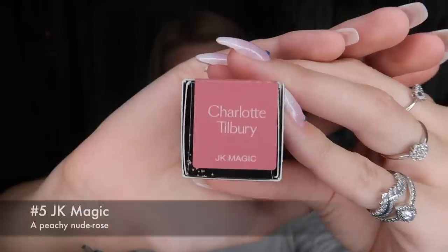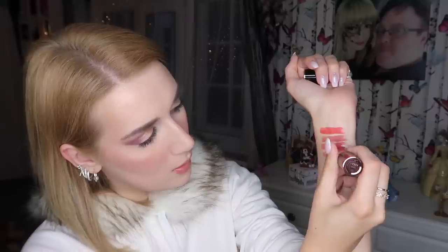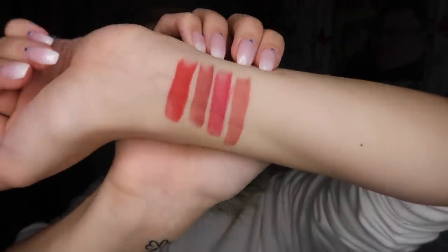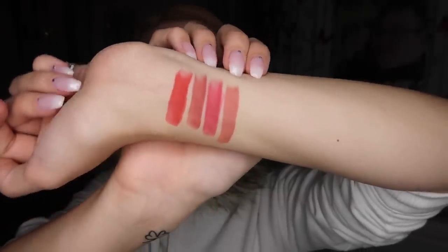Up next we have JK Magic. I know I said the last component was my favorite, but no — this one is my favorite. Look at it — it's got like a little starry night on it, gorgeous. She is very creamy and went on like an absolute dream. I love her. JK Magic is my new favorite, we'll see how we go.